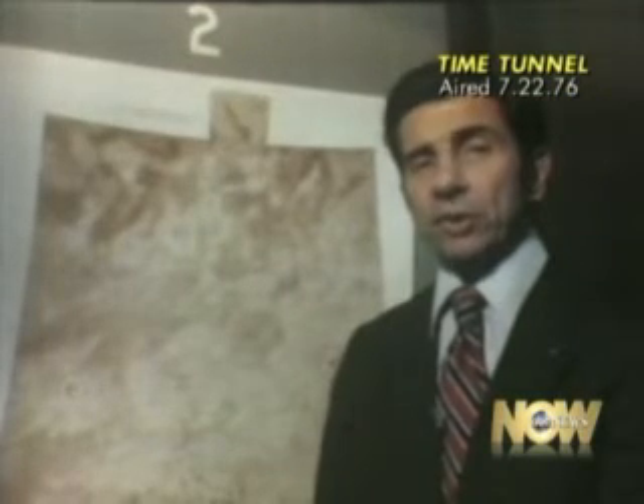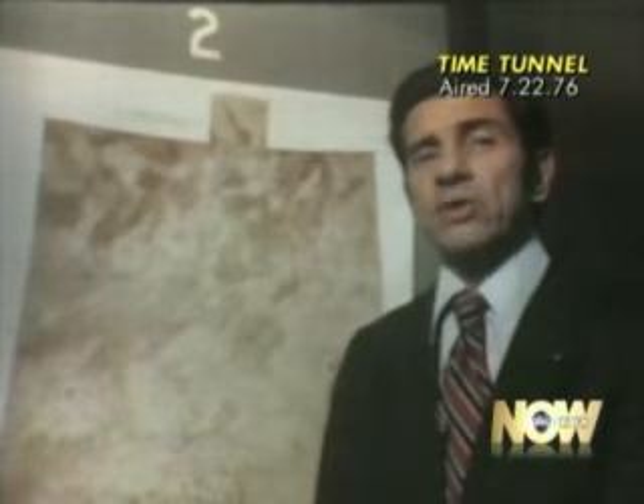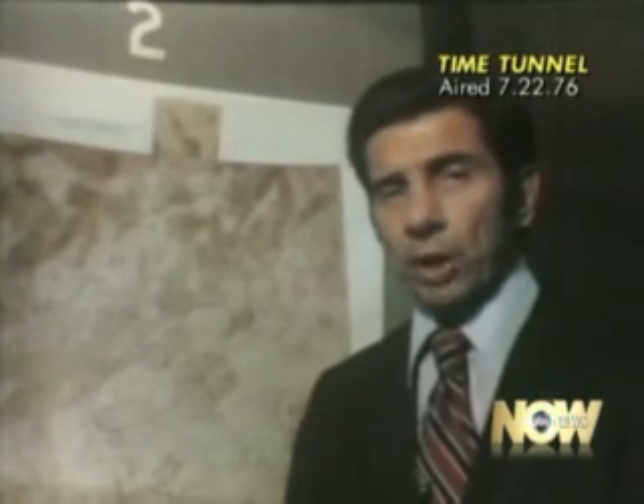And we now have the first weather report from Mars. Light easterly winds at 15 miles per hour, changing over to southeasterly tonight. Low: minus 122 degrees, warming up to minus 22 degrees tomorrow. Barometric pressure: 7.7 millibars. What weathermen like most about this is that no one will ever complain if it is wrong. This is Jules Bergman, ABC News, at the Jet Propulsion Laboratory, Pasadena.